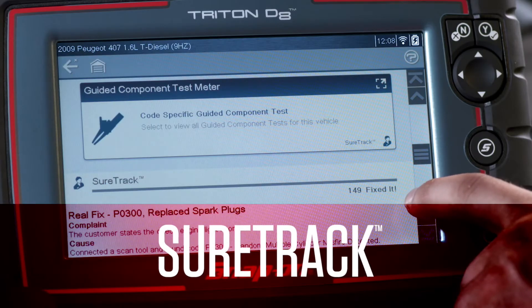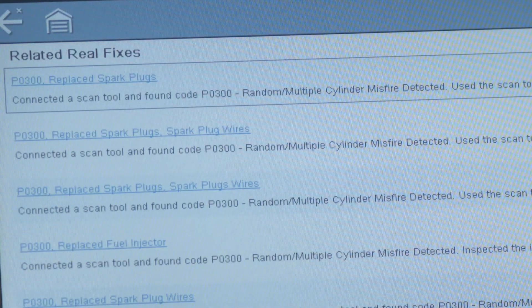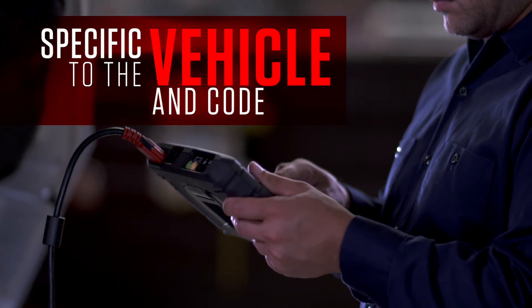Plus SureTrack, with real fixes from techs who've already fixed the issue you're facing. With Intelligent Diagnostics, it's specific to the vehicle and code you're working on.